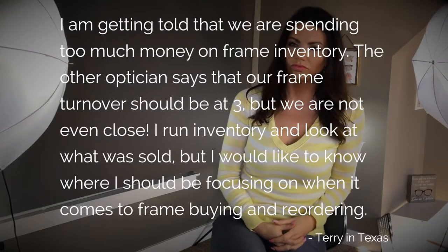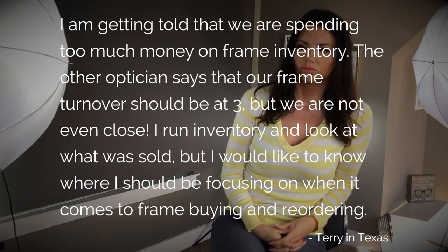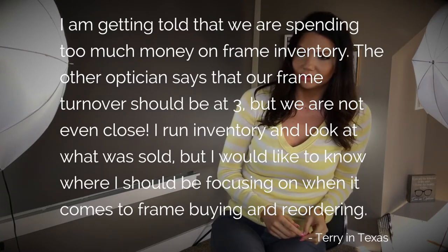I'm getting told that we are spending too much money on frame inventory. The other optician says our frame turnover should be at 3, but we're not even close. I ran inventory and looked at what was sold, but I would like to know where I should be focusing when it comes to frame buying and reordering.